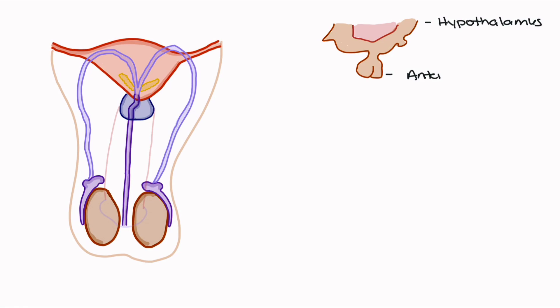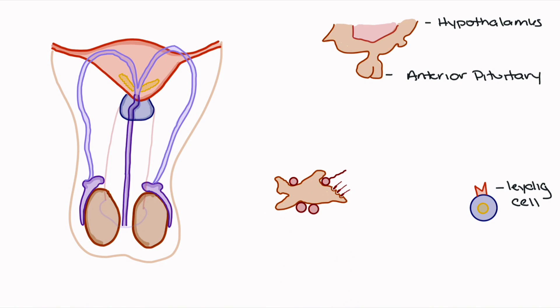Prior to discussing the actual physiology behind sperm production, we should talk about the key anatomical players. The first is the hypothalamus, which serves as the neuroendocrine link between the brain and the anterior pituitary gland. For sperm production, we're concerned about the anterior pituitary gland, which secretes luteinizing hormone and follicle-stimulating hormone to promote sperm production. Next, we'll talk about the Leydig cell, which plays an important role in both male physiology and sperm production as the cell that releases testosterone.